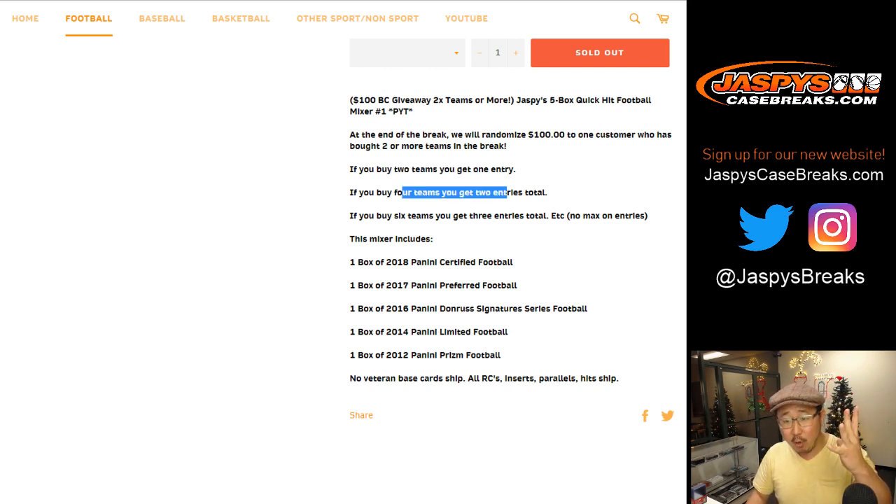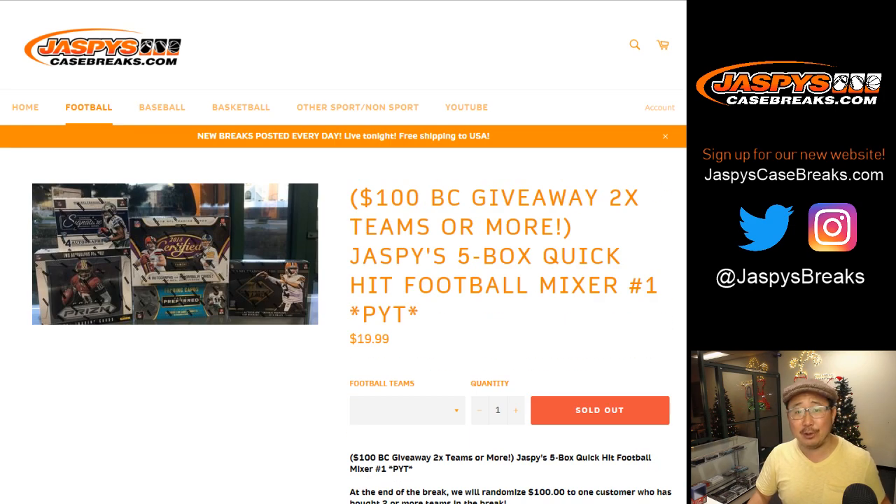If you buy four teams, you get two entries. So if you buy three, you only get one entry. If you buy six teams, you get three entries. If you get 11 teams, you get three entries for the six and two entries for the four.